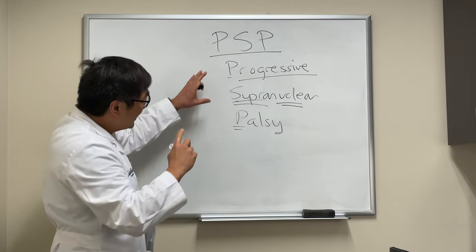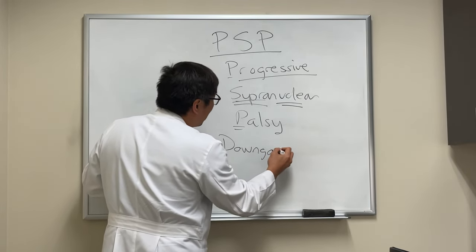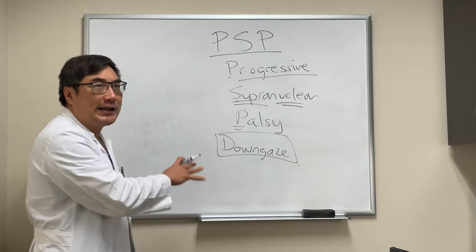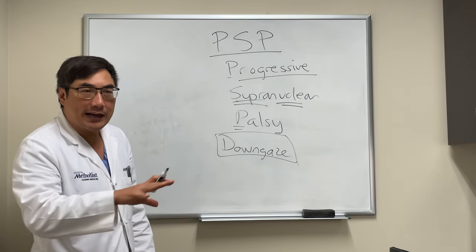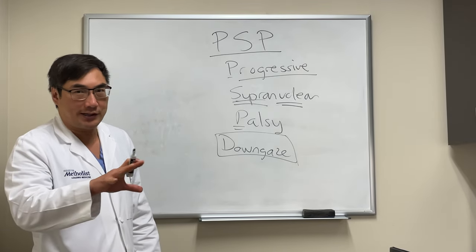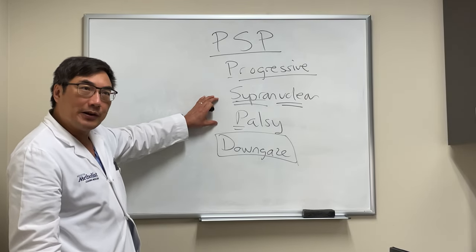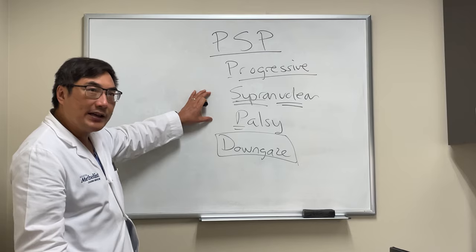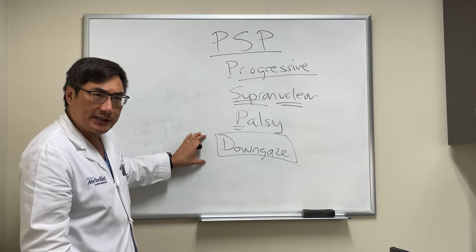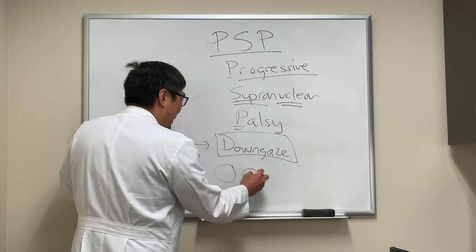The key and differentiating feature we're looking for in PSP is downgaze. It's not that downgaze comes first — it doesn't. It's because downgaze is more specific for PSP. A lot of people have upgaze paresis just from age-related disease, or they have Parkinson's but not PSP. As you get older, you can't look up — that is a supranuclear palsy — so the validity of upgaze paresis for diagnosing PSP is not as good as the specificity of a downgaze palsy.